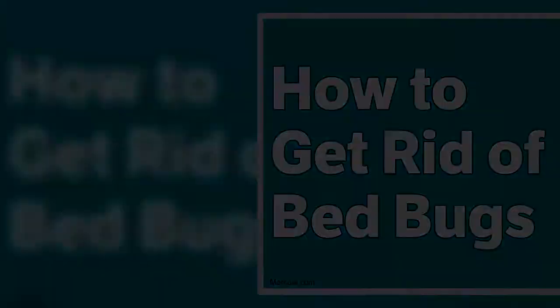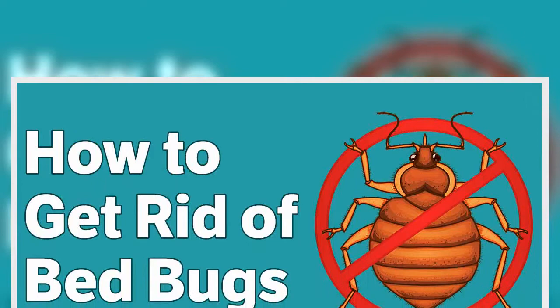Aside from sleep loss, you can become susceptible to bed bug bites — red swollen bumps that are similar to mosquito bites — and frequent itchiness that could result in excessive scratching and secondary skin infections.